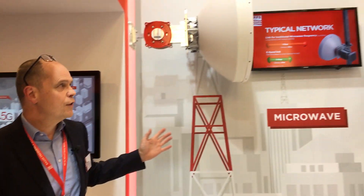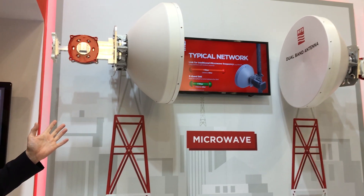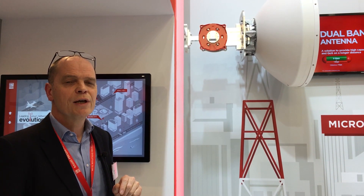I should also comment on the microwave products that we're showing today. These are dual-band antennas, operating at something like 15 and 18 gigahertz, and then also in the 80 gigahertz frequency band.